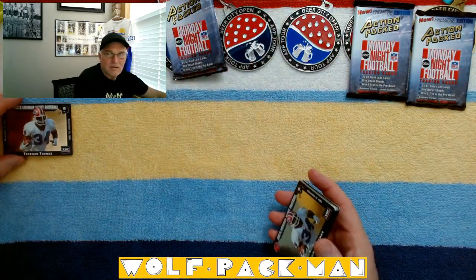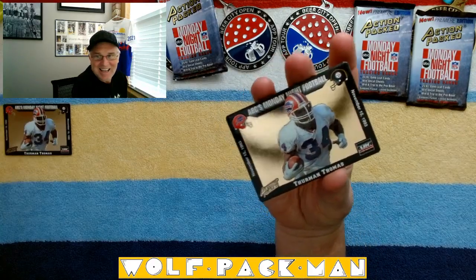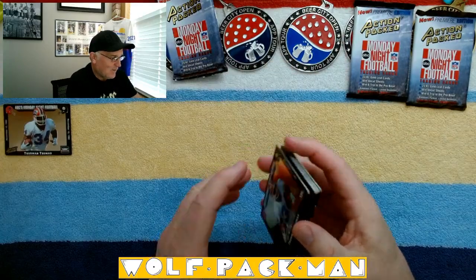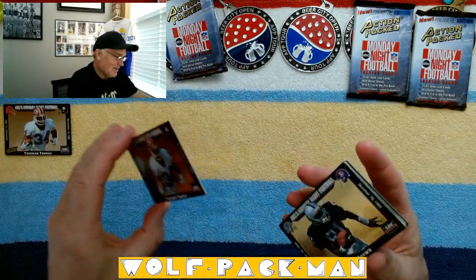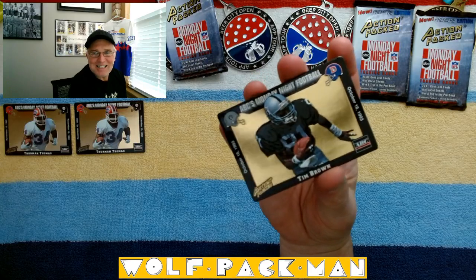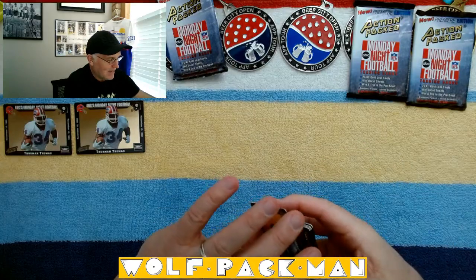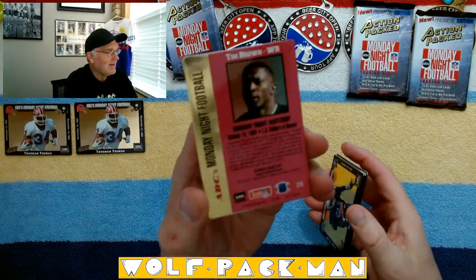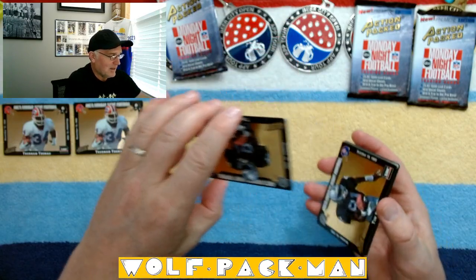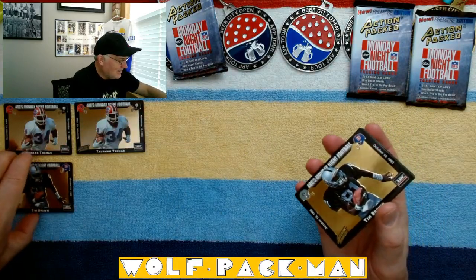Flat out — how many times did he go to the Super Bowl? He was a double stud, Thurman Thomas. What if it's a whole pack of Thurman Thomas? Oh — Tim Brown! I was almost disappointed it wasn't Thurman Thomas, but it was Tim Brown. Let's take a look at the backs. Oh no — so that's what the backs look like.